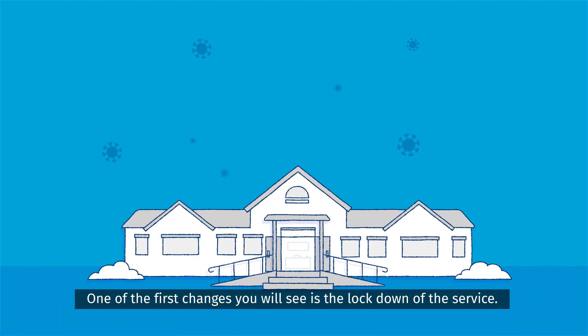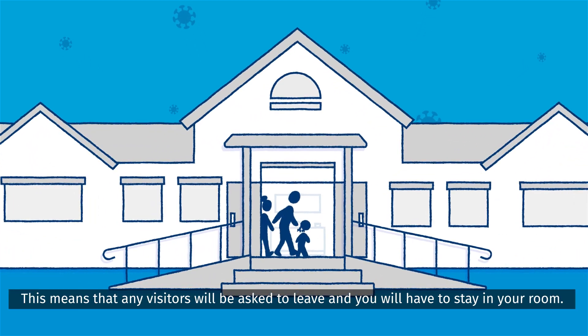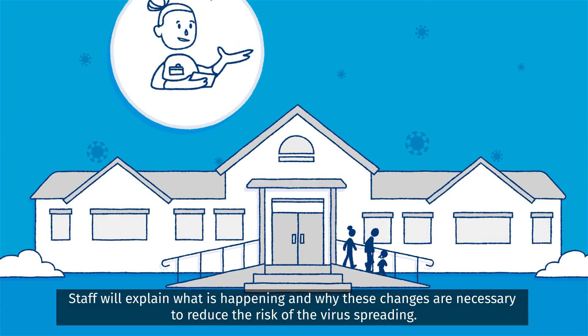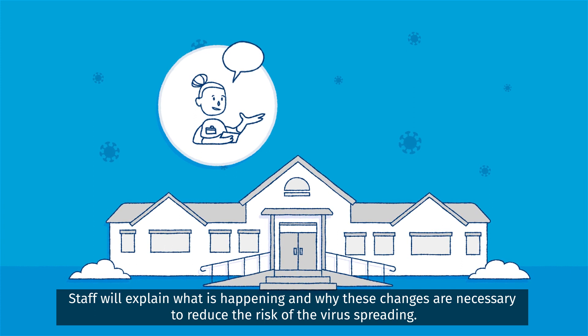One of the first changes you will see is the lockdown of the service. This means that any visitors will be asked to leave and you will have to stay in your room. Staff will explain what is happening and why these changes are necessary to reduce the risk of the virus spreading.